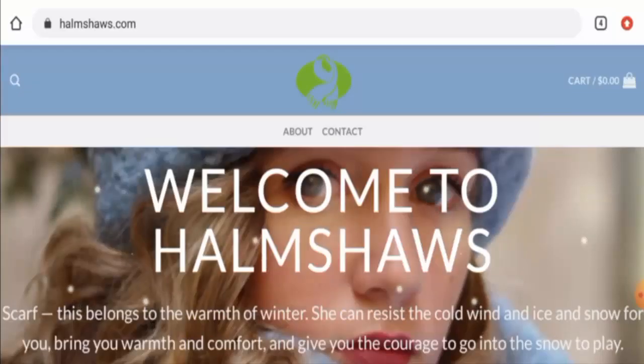Hello everyone, welcome to all of you in today's video. Do you want to know about Helmshaw's reviews? So here we are going to update you with this unbiased review in this video. So please stay connected with us. And if you would like to buy any product from this site, then please do watch this video.